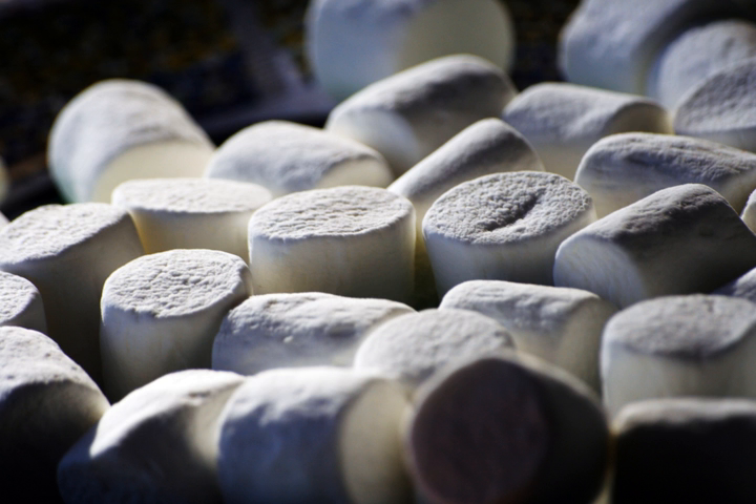Marshmallows are defined in U.S. law as a food of minimal nutritional value.